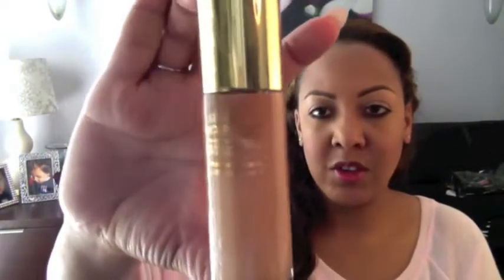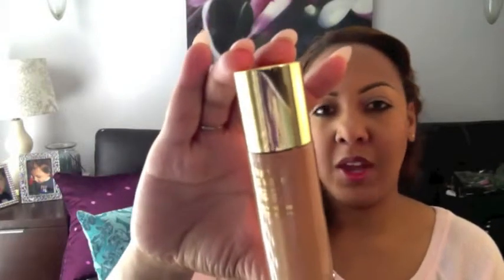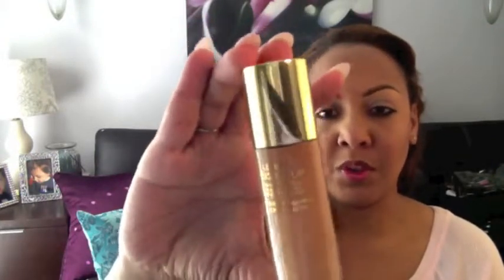Third would be the YSL Touche Éclat foundation. The finish is somewhere between dewy and demi-matte. It's also buildable, and I wear it in B70. It is a nice foundation — it's pricey, but I like this one a lot.